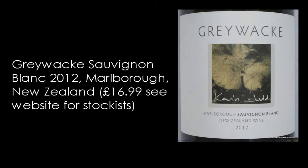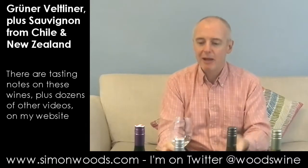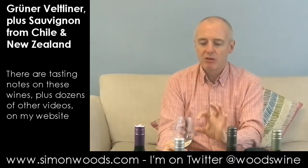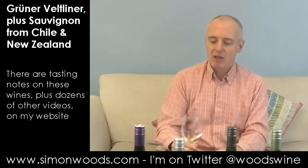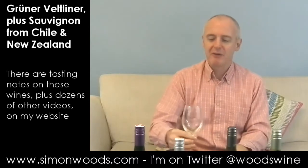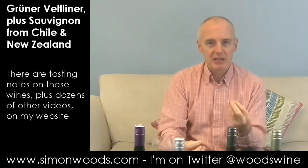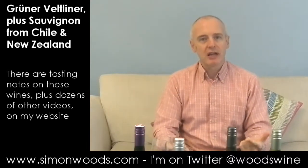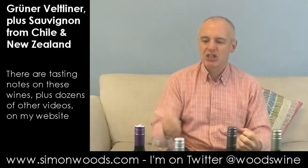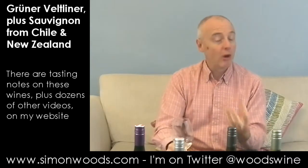Greywacke is the label that Kevin Judd set up when he left Cloudy Bay. I almost don't have to lift that up to my nose — very aromatic. It starts off with a bit of gooseberry, but there's this blackcurrant leaf character coming through. Sauvignon Blanc is a parent of Cabernet Sauvignon, so not surprising you might get a similar character, but odd to find blackcurrant in a white wine. It feels like it's going to have freshness at full flavour, but the fruit hasn't gone into that slightly over-the-top peachy, oily tropical fruit spectrum.